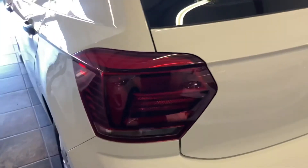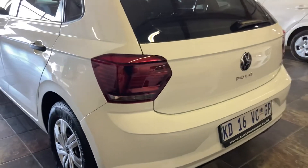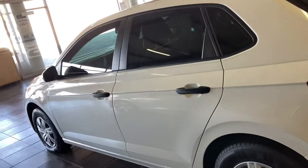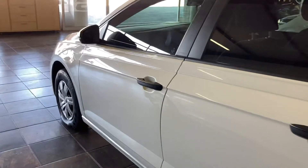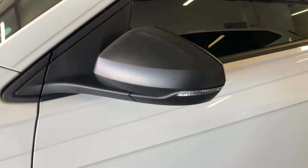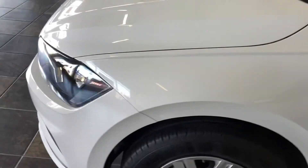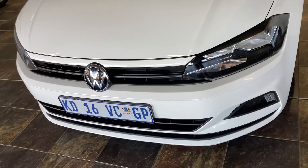The side view is as you all know. The notable things are the mirrors and door handles — as you can see, they are black. That is what distinguishes the Trendline from the Comfortline. On the Comfortline, the mirrors and door handles are colour-coded with the colour of the car; if the car is red, the mirrors will also be red.